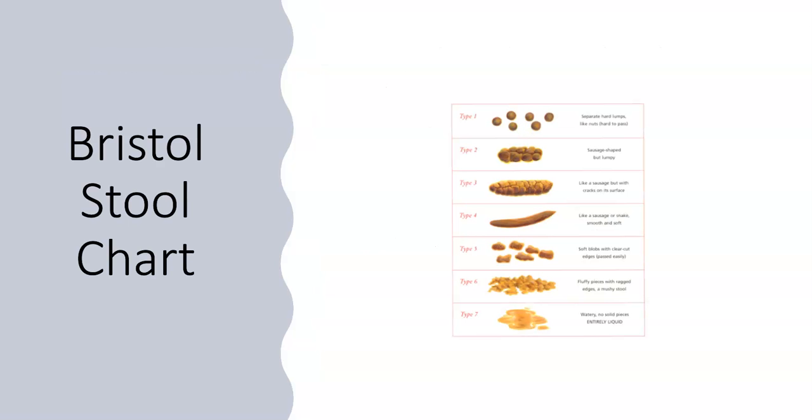Here is the Bristol Stool Chart, which shows you a variety of consistencies of poo. Normally we are aiming for a type 4 poo, which looks like a soft smooth sausage and is easy to pass out.